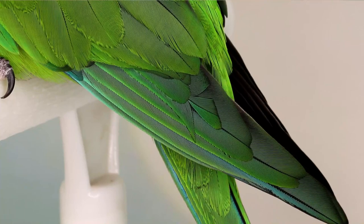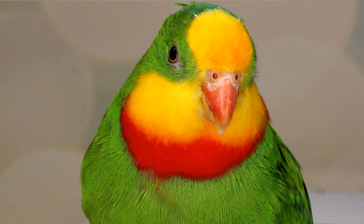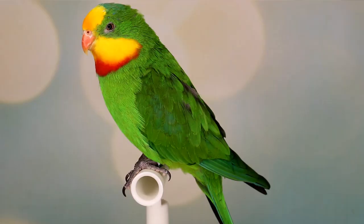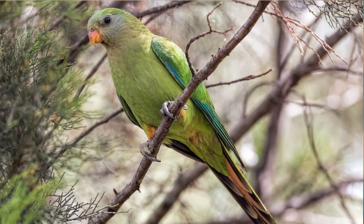The superb parrot is mostly green with bluish-green on the outer webs of the primary flight feathers. Adult males have a bright yellow face, forehead, and throat, with a bright red band across the neck right below the yellow, a slight blue tinge to their nape, and a long pointed tail with a blackish underside.